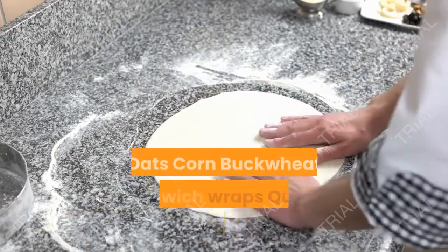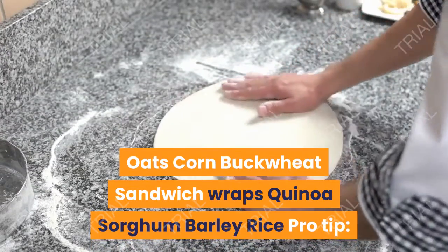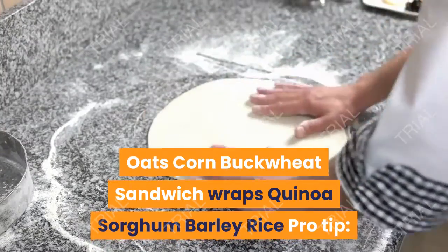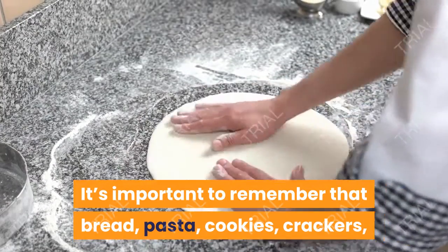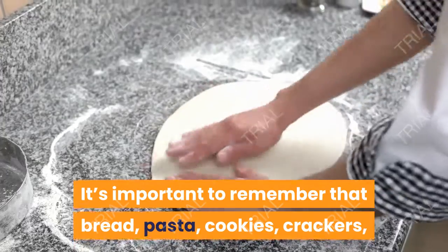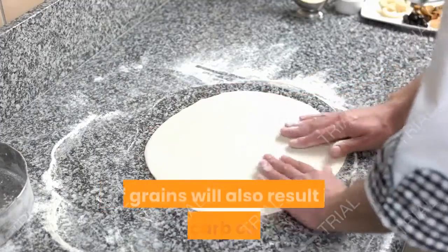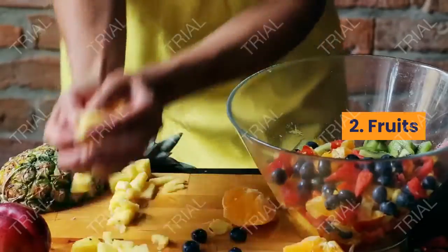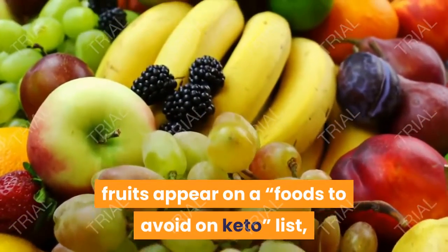Additional grains to avoid include: wheat, rye, sourdough, oats, corn, buckwheat, sandwich wraps, quinoa, sorghum, barley, and rice. Pro tip: It's important to remember that bread, pasta, cookies, crackers, or pizza crusts made from any of these types of grains will also result in high carb counts.